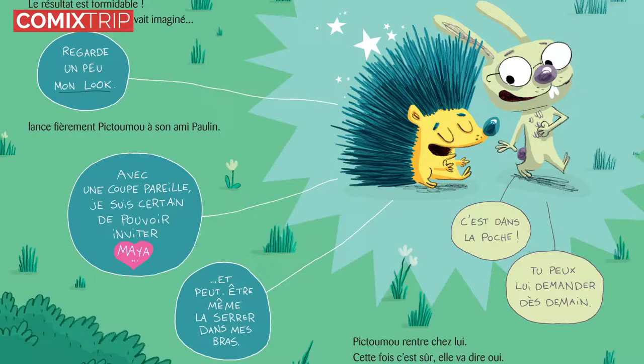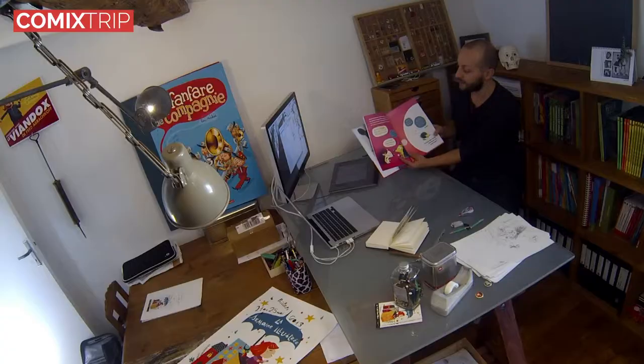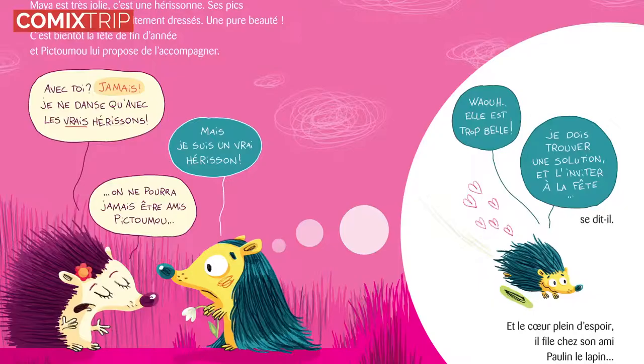On est passé à la phase d'écriture, et ce qui était important pour nous, c'est que ce soit une histoire qu'on peut raconter, qu'on peut lire aux enfants qui ne savent pas lire ou qui sont dans leur lit et qui n'ont pas envie de regarder forcément le livre. Donc ce qui était important pour nous, c'est qu'on puisse comprendre le texte juste en l'écoutant. Mais ce qu'on voulait aussi, c'est que ce soit vivant, et notamment moi j'étais attiré par l'idée de mettre des bulles de BD, ce qui n'est pour le coup pas très facile à lire à haute voix.